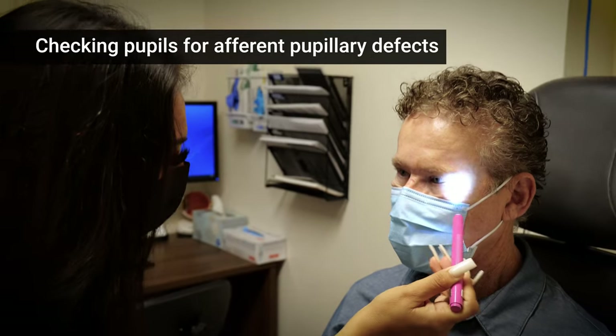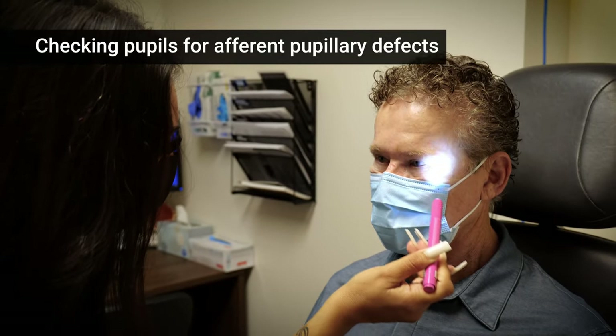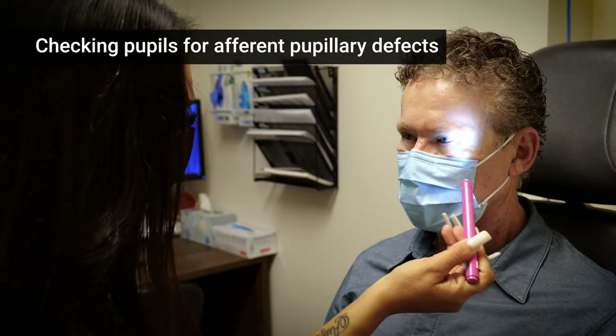Here we have the technician checking the pupils. We're looking for what's called an afferent pupillary defect, which can be a sign of damage to the optic nerve or severe damage to the retina.